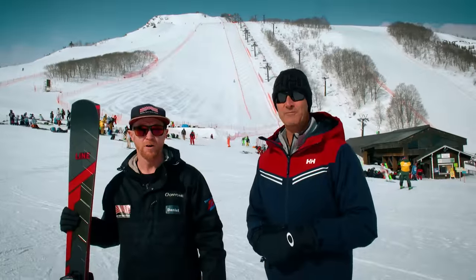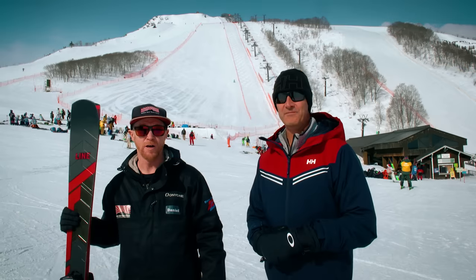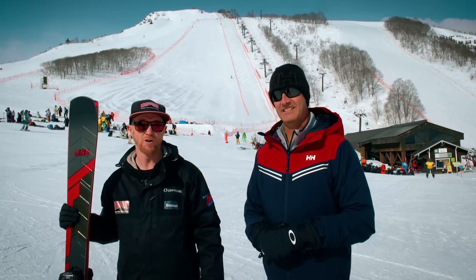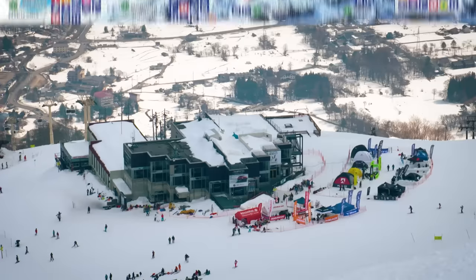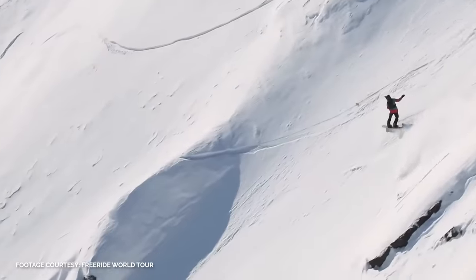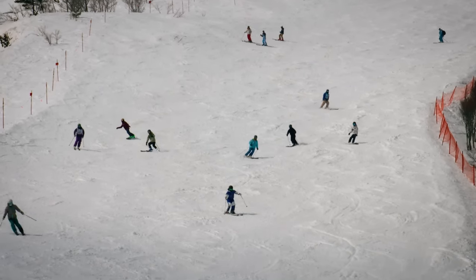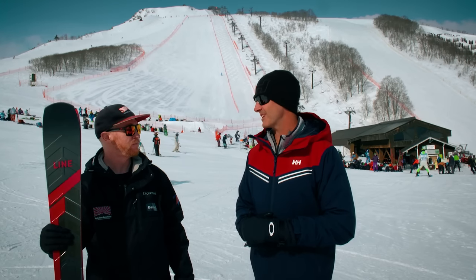Hey guys, I'm Andrew McComb and I'm Daniel Mee, founder of Hakuba Snow Sports School, and welcome to The Snow Show at Hapo One. Hapo One was the home of many of the ski racing events at the 1998 Winter Olympics and is the largest and most popular resort in the Hakuba Valley. As well as hosting the 1998 Winter Olympics, it also hosts the Freeride World Tour. Hapo boasts 1,700 meters of vertical drop and has a steep pitch, making it best suited for intermediate and advanced skiers and boarders alike.